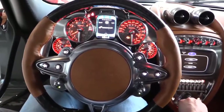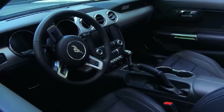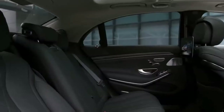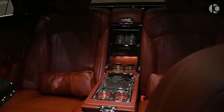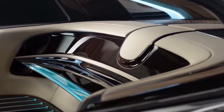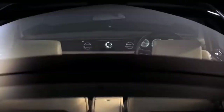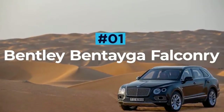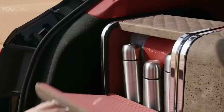10 most impressive car interiors. Most modern cars come with a comfortable interior with a few added goodies. However, there are a few manufacturers that take interior styling, comfort and luxury to a whole new level. In today's video, we're looking at the top 10 most impressive car interiors, starting with the Bentley Bentayga Falconry.